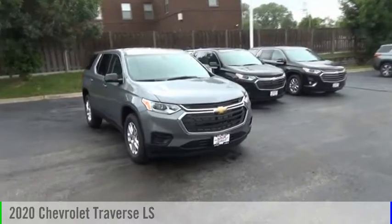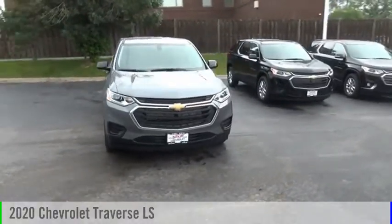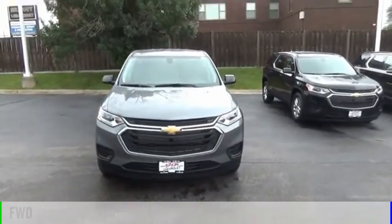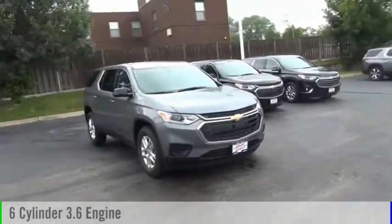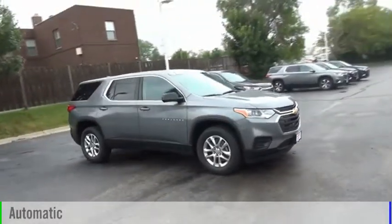Stop by and take a look at the 2020 Traverse. This vehicle is powered by a front-wheel drive, six-cylinder, 3.6-liter engine, and comes with an automatic transmission.